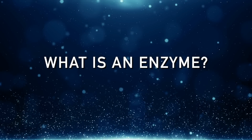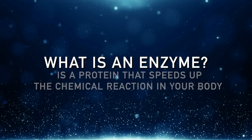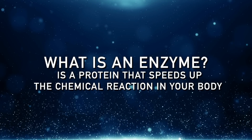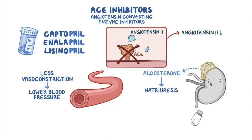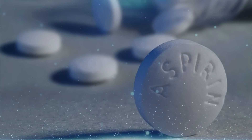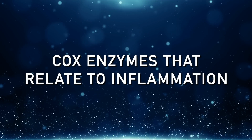Let's talk about what an enzyme is. An enzyme is a protein that speeds up chemical reactions in your body millions of times faster than if that enzyme wasn't working. The great majority of medications work by inhibiting certain enzymes — for example, like an ACE inhibitor, which inhibits the ACE enzyme that affects blood pressure, or aspirin, which inhibits COX enzymes that relate to inflammation.